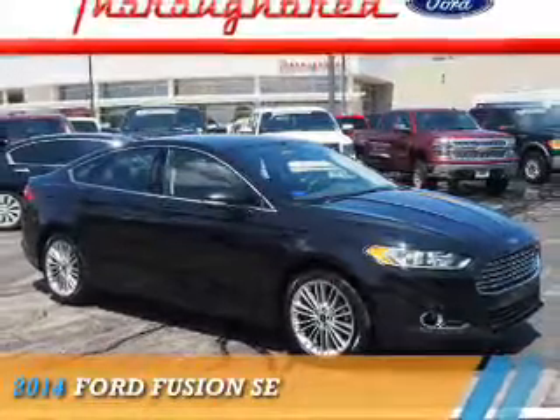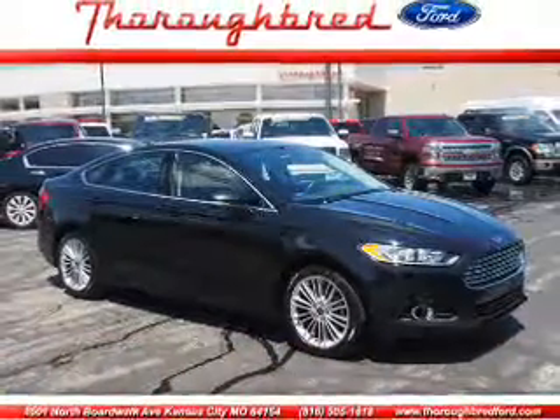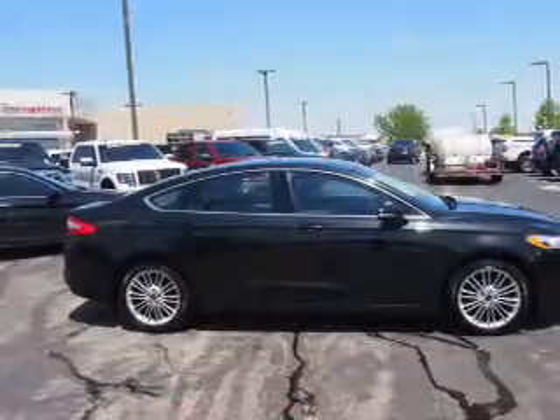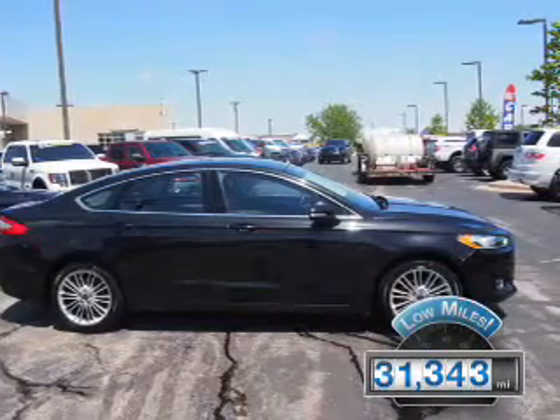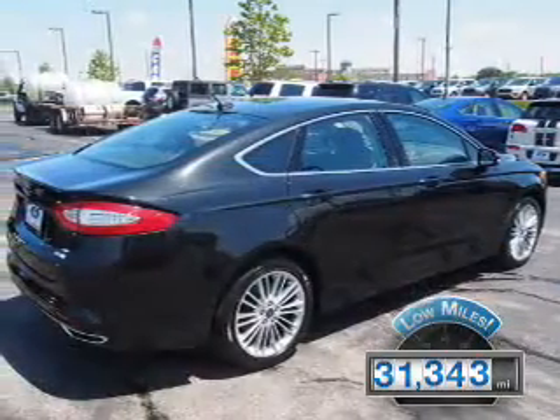Presenting the 2014 Ford Fusion, it's powered by a two-liter four-cylinder engine and an automatic transmission. With fewer than 35,000 miles, this vehicle has a long road ahead.